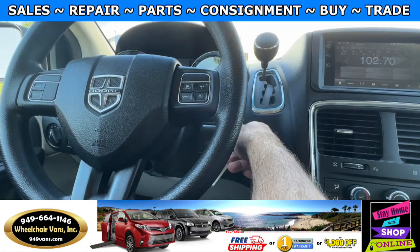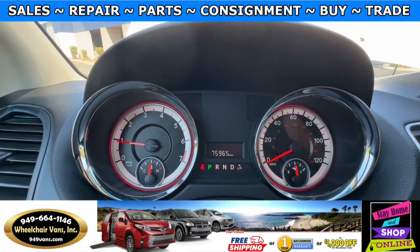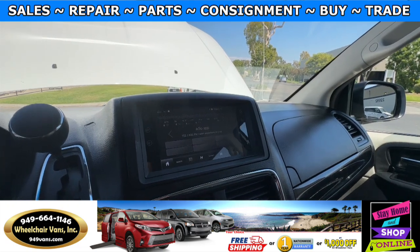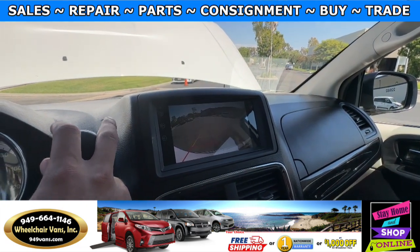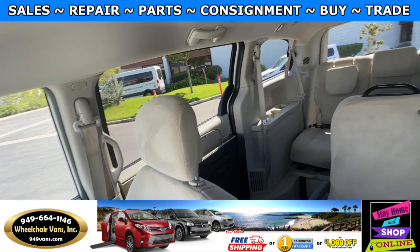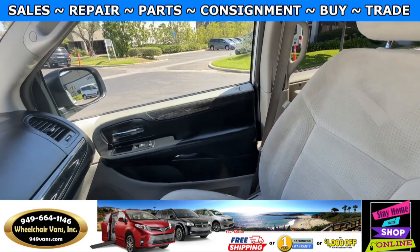Let's go ahead and start up the van. This one is going to have 75,000 miles. You will also have a touchscreen infotainment system with a backup camera and a backup beep. Here is the view of the front and then here is the view of the back. Let's go ahead and listen to the engine.